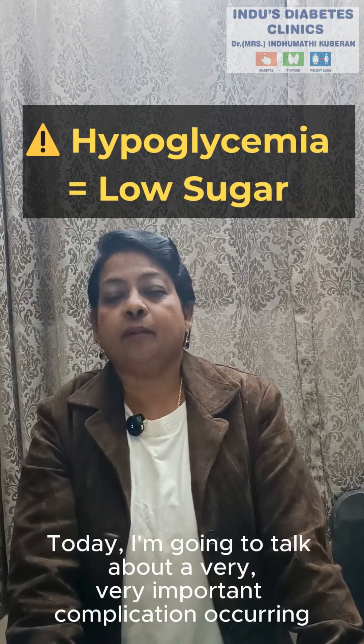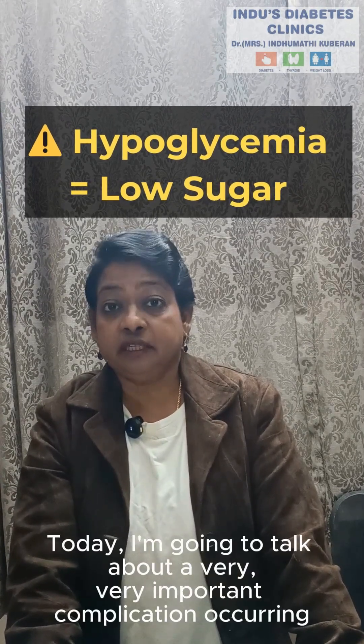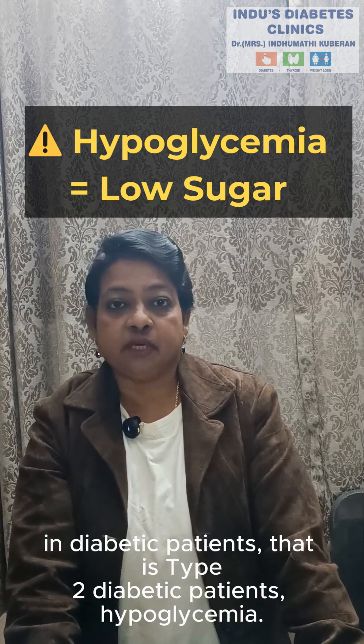Hello everyone, this is Dr. Indu. Today I am going to talk about a very important complication occurring in diabetic patients — that is type 2 diabetic patients — hypoglycemia.